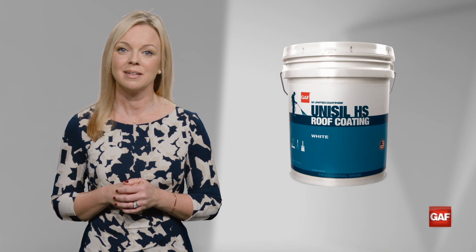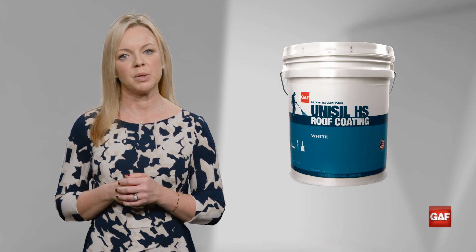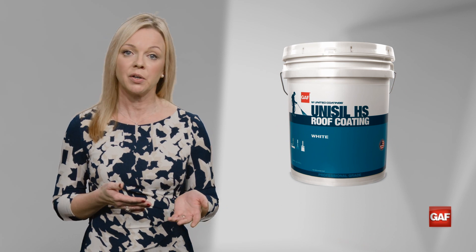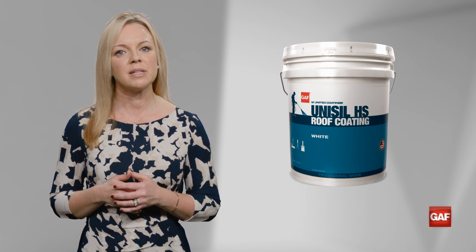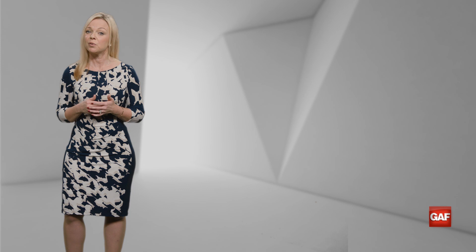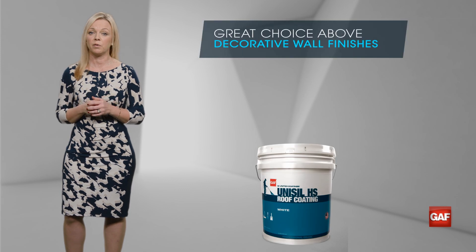With more than 43 inches of annual rainfall, dealing with ponding water is a constant issue in Portland. For that reason alone, I might advise a high solids silicone roof coating, such as GAF Unisil HS. He's got a structurally sound roof, so a coating is definitely a great option. He also mentioned that it's a stucco building, which can trap chalk runoff and stain the walls. Unisil HS resists chalking and therefore it's a great choice above decorative wall finishes.